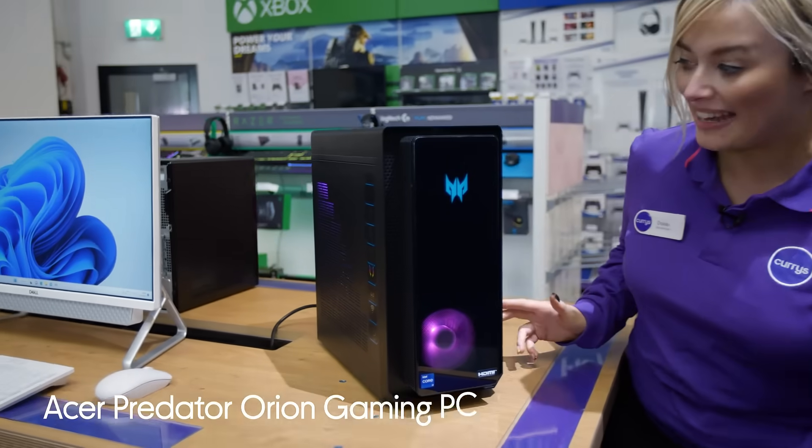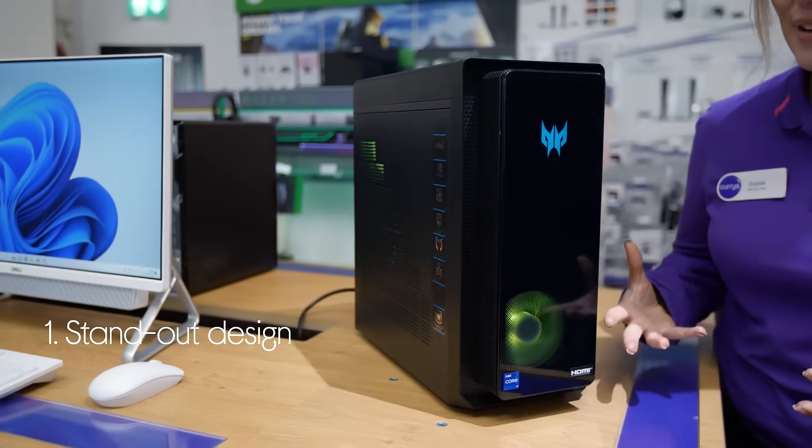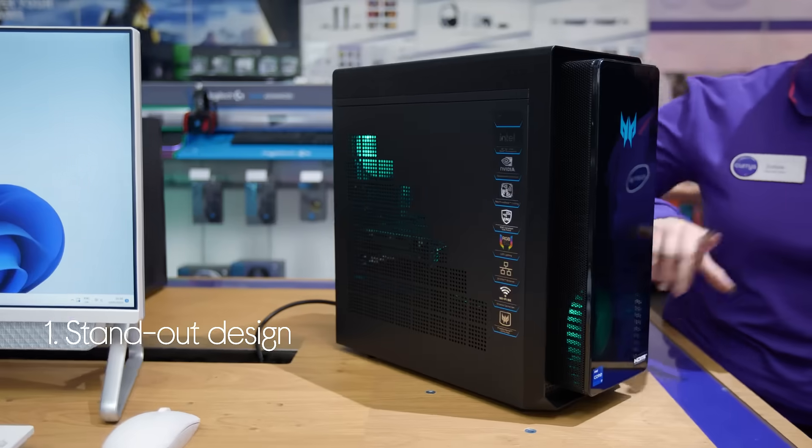Let's take a look around this Acer gaming PC. It looks really cool from every single angle and is designed to really stand out in your setup, thanks to the front glass panel and lights.